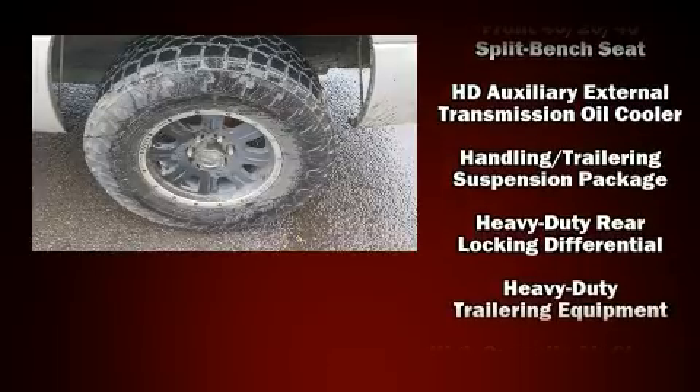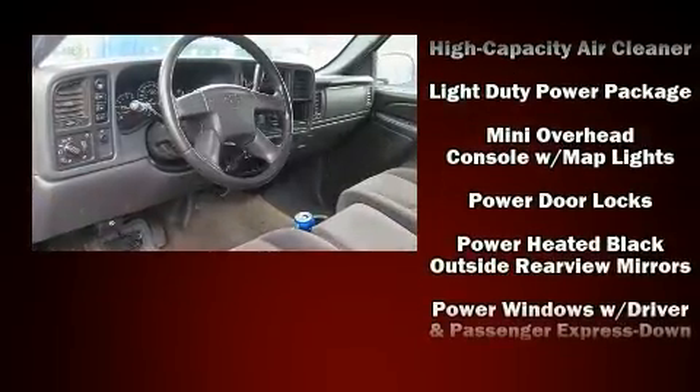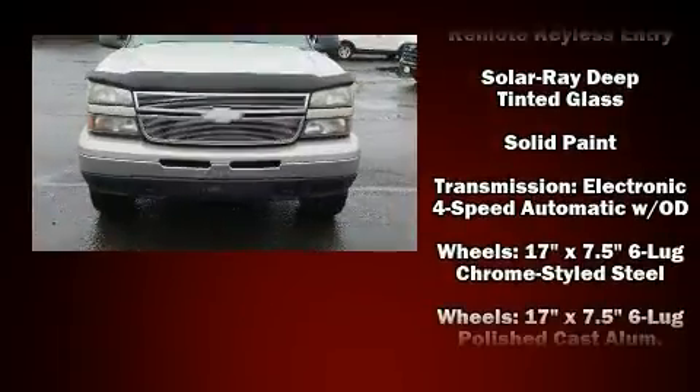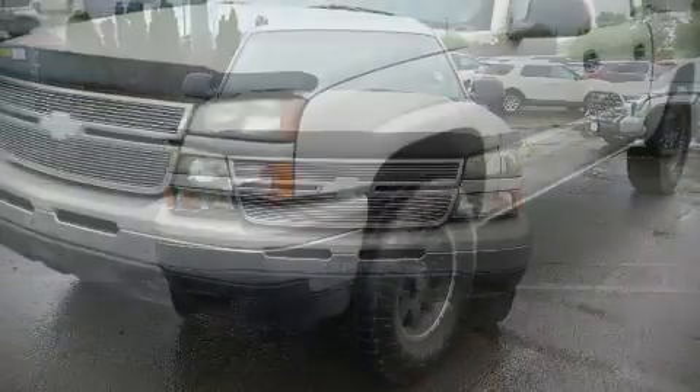Premium sound drives six speakers, providing you and your passengers a sensational audio experience. Safety equipment has been integrated throughout, including dual front impact airbags, ignition disabling, and ABS brakes.